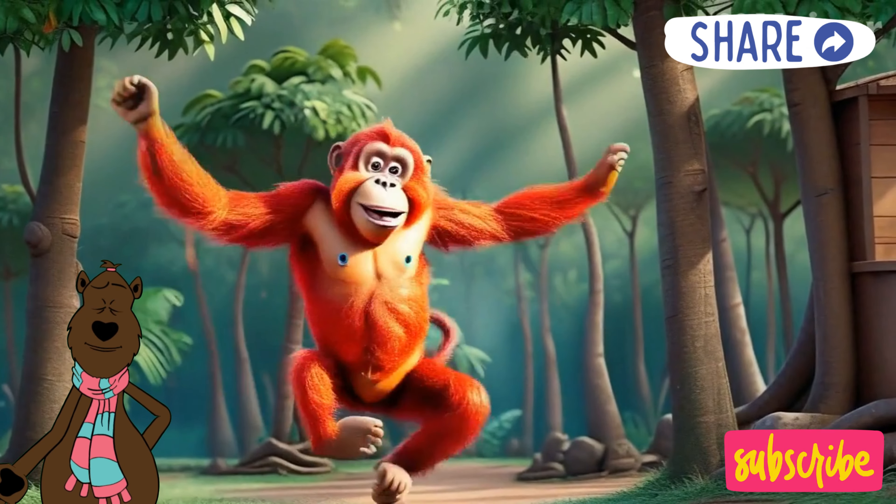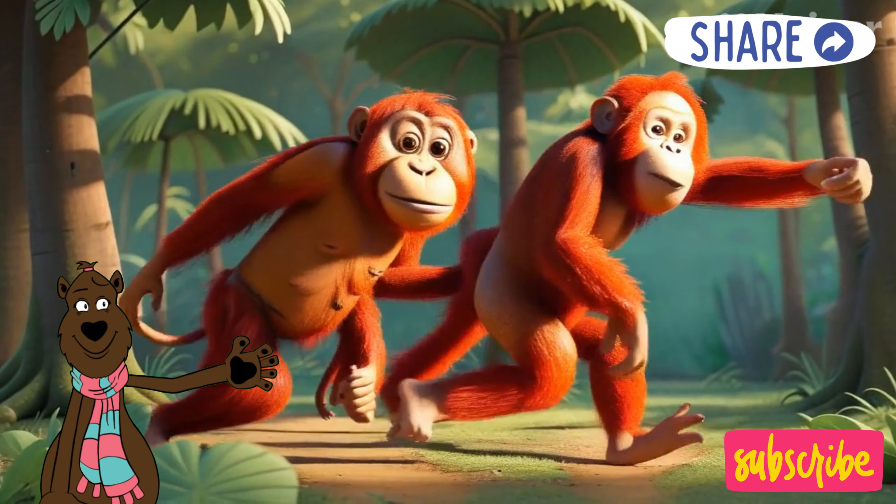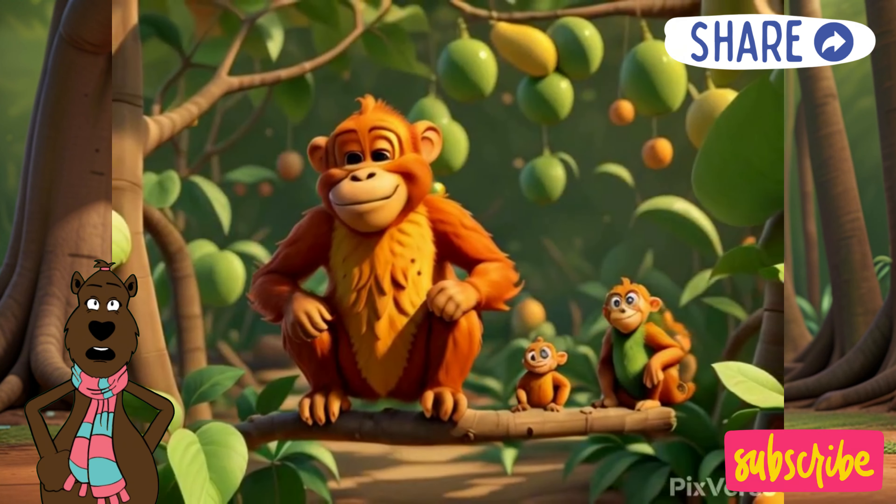Ozzy might look a little shy sometimes, but he loves making new friends. He's super curious and has some amazing features. Let's see what makes him an orangutastic friend.